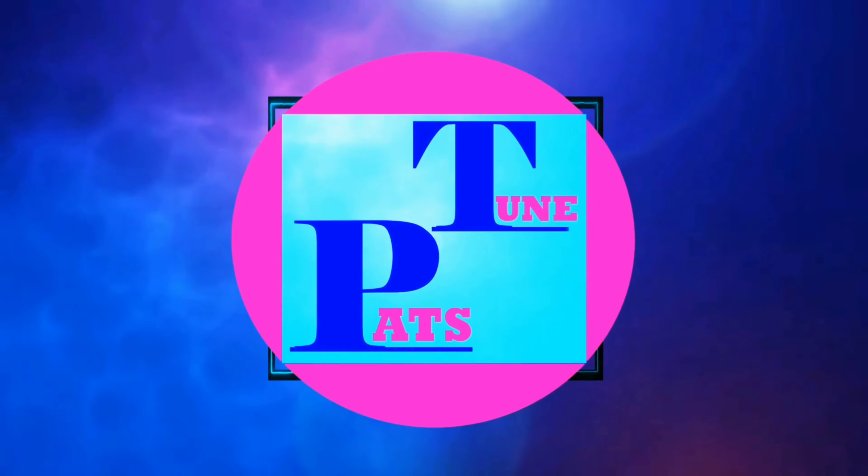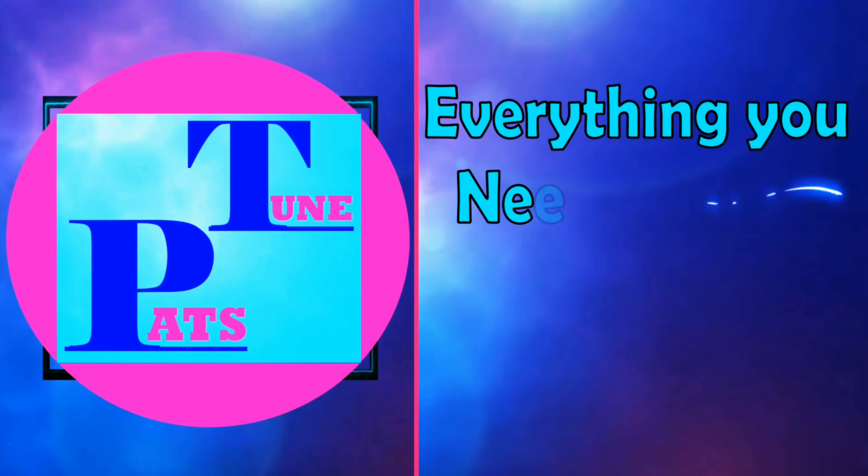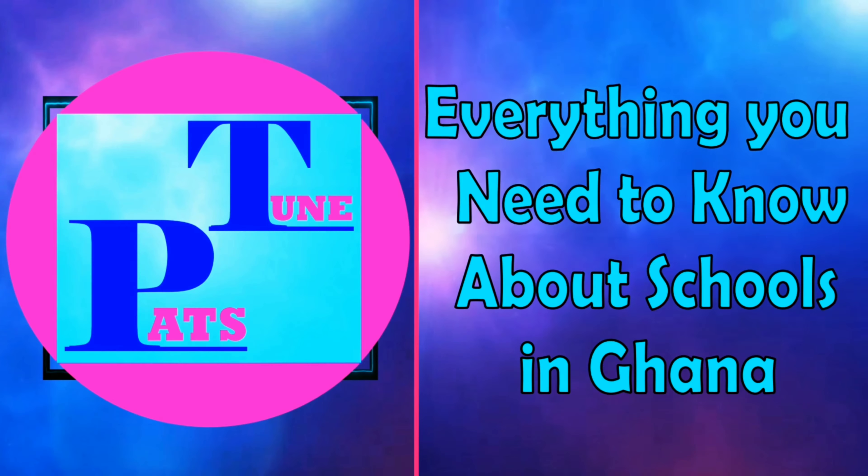Before we move on, if you are new to this channel, be sure to subscribe if you are interested in videos that bring you everything you need to know about the educational system in Ghana.